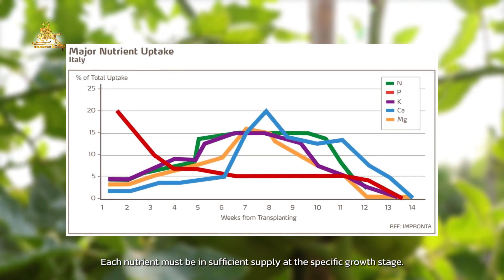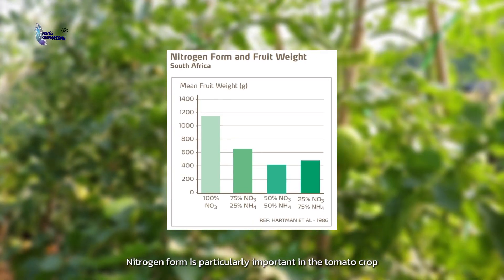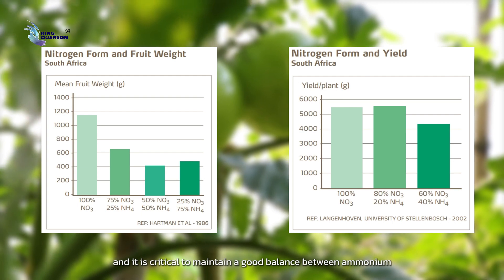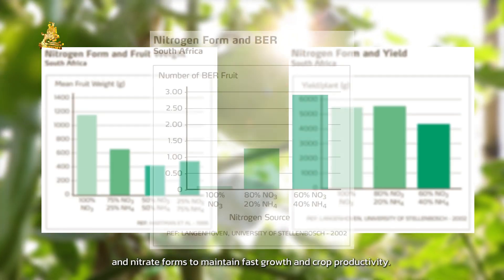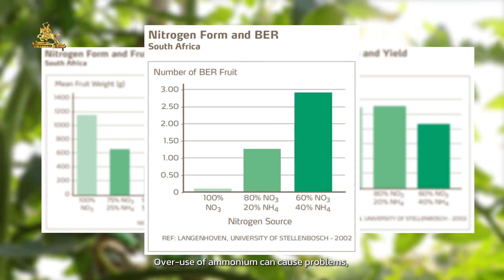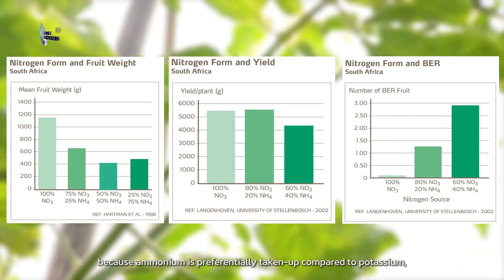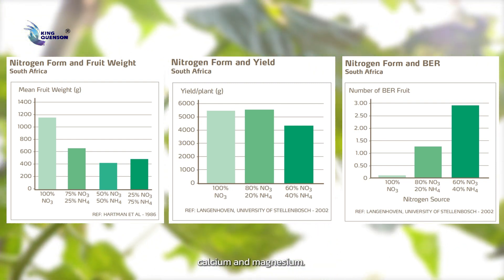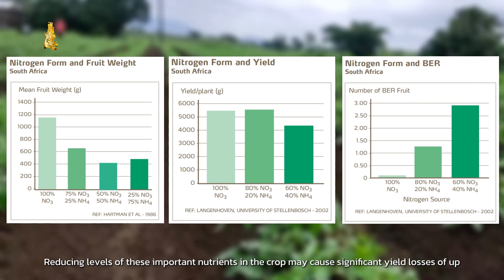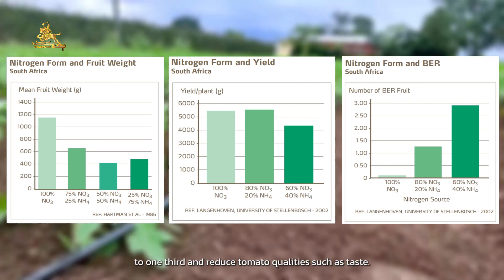Nitrogen form is particularly important in the tomato crop. It is critical to maintain a good balance between ammonium and nitrate forms to maintain fast growth and crop productivity. Overuse of ammonium can cause problems, as ammonium is preferentially taken up compared to potassium, calcium, and magnesium, reducing levels of these important nutrients in the crop, causing significant yield losses of up to one-third and reduced tomato quality.